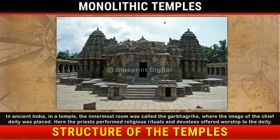Temples. In ancient India, in a temple, the innermost room was called the Garbha-Griha, where the image of the chief deity was placed. Here, the priests performed religious rituals and devotees offered worship to the deity.